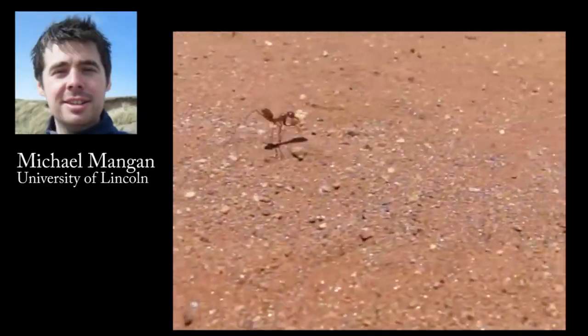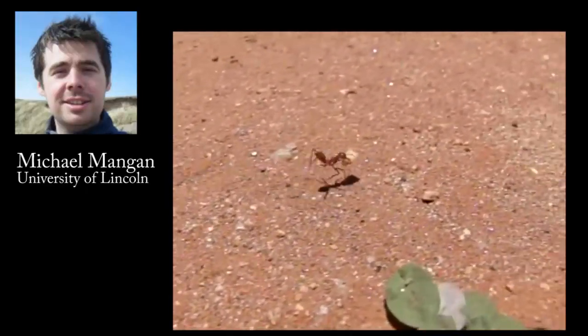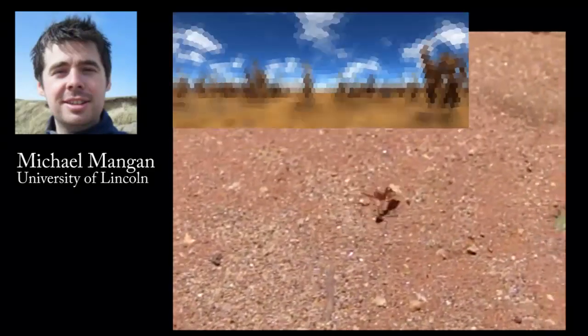Ants are remarkable navigators. In some species, such as desert ants, each forager nails long routes between the nest and food sources, and they do so using vision.